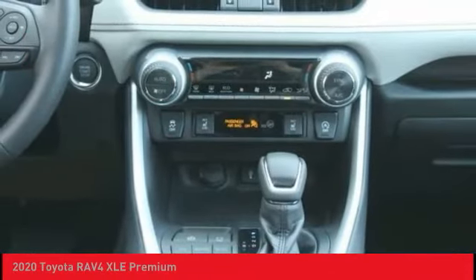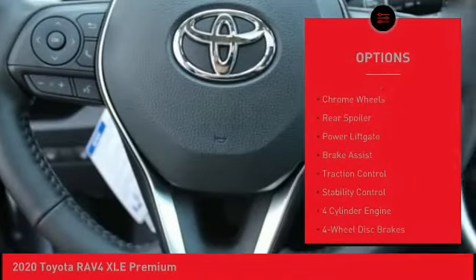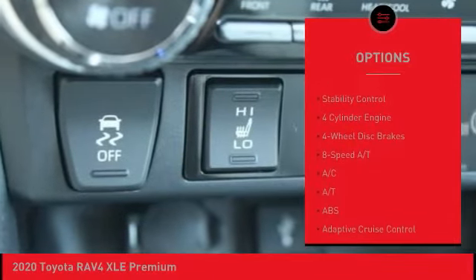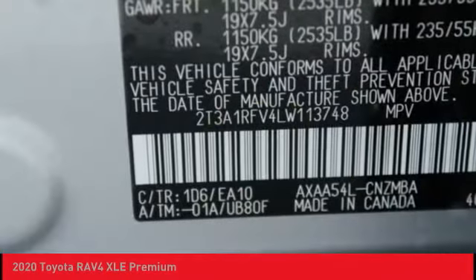Here are some of this vehicle's great options: tire pressure monitor, blind spot monitor, all-wheel drive, heated mirrors, chrome wheels, rear spoiler, power lift gate, brake assist, traction control, stability control.